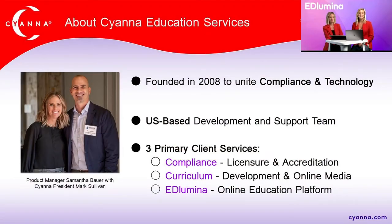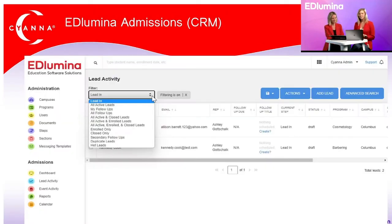To kick off the webinar we'll give some background on Cyanna. We were founded in 2008 with the purpose of uniting compliance and technology. We are US-based, out of central Ohio, where our support team is located. We offer three primary services: compliance — including licensing and accreditation — curriculum development, and Illumina, which is what we're here to talk about today.